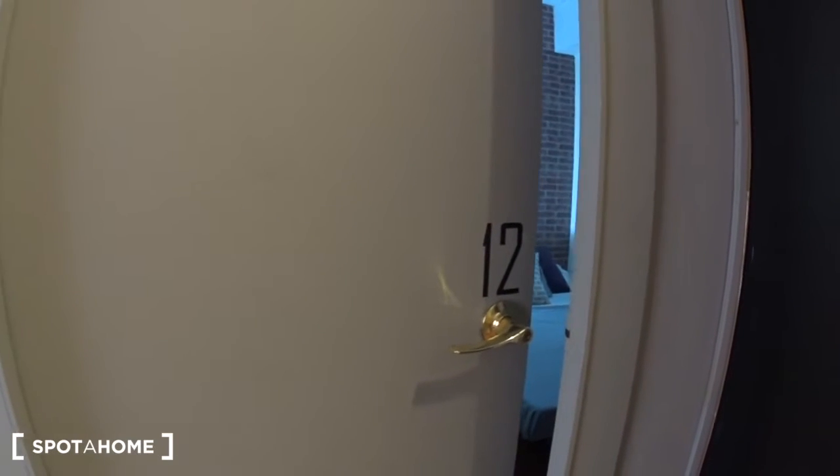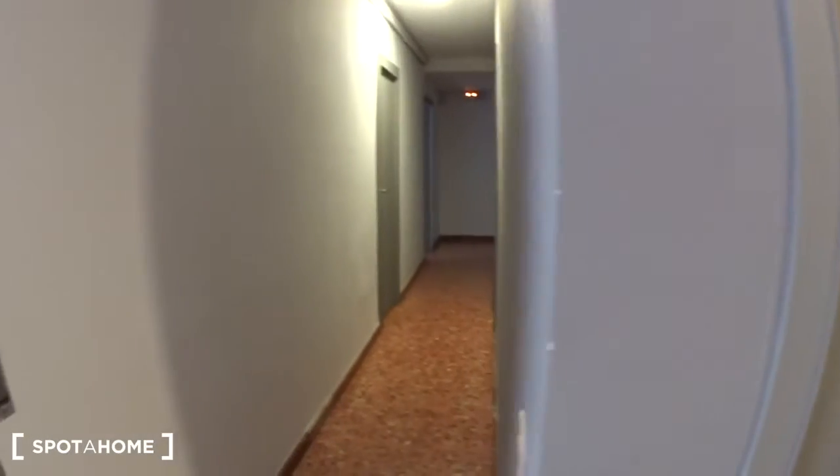This is bedroom number 12 of this place. We are at the end of the corridor here.